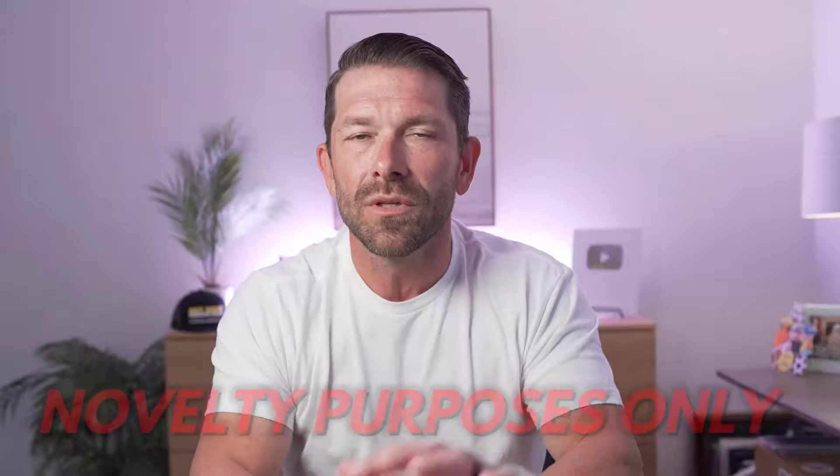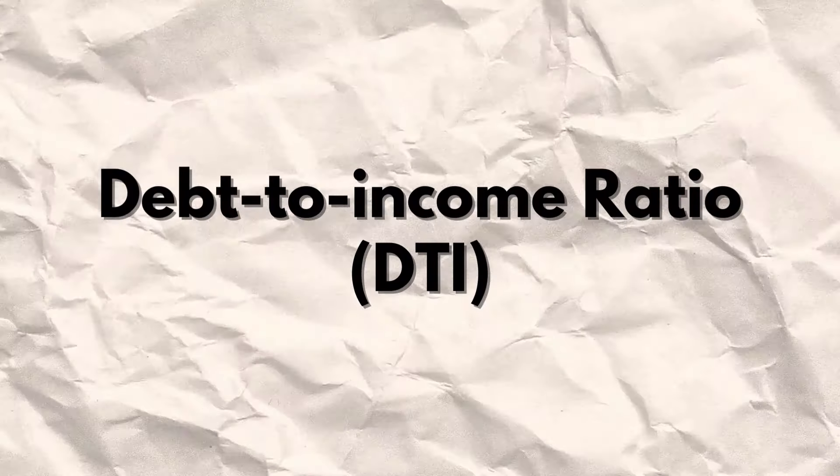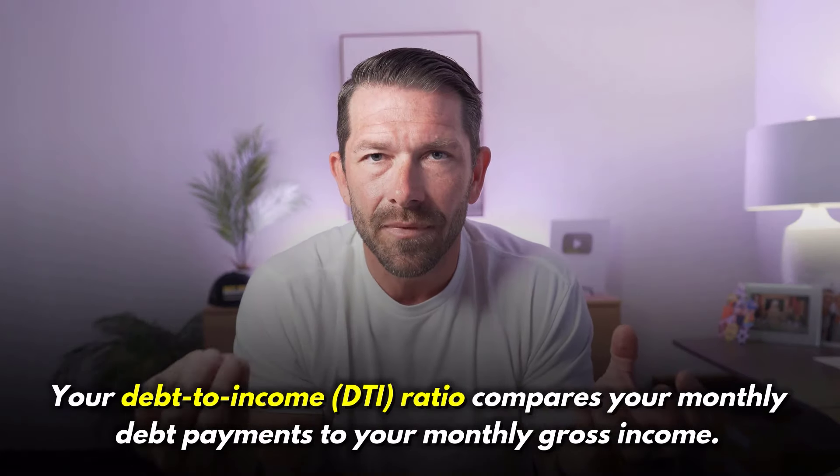That rate is where interest rates are today, but understand that rate can change not only weekly, but sometimes daily. So while I'm going to show you how to do these calculations, just make sure you know that these videos are for novelty purposes only — you should be working with a professional, someone that understands the business, so that you know you're fully approved before you go out there shopping for a home. Your debt-to-income ratio is how much monthly debt you have versus the income that you make.